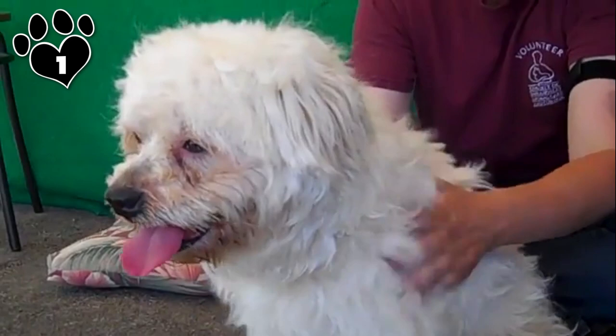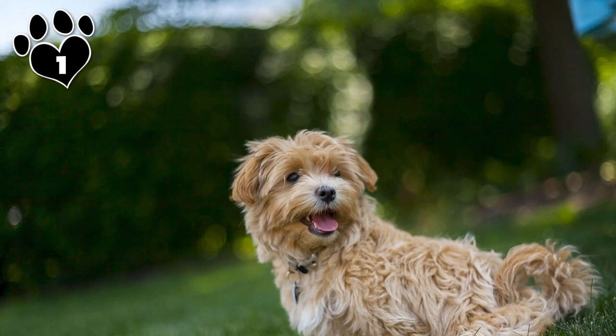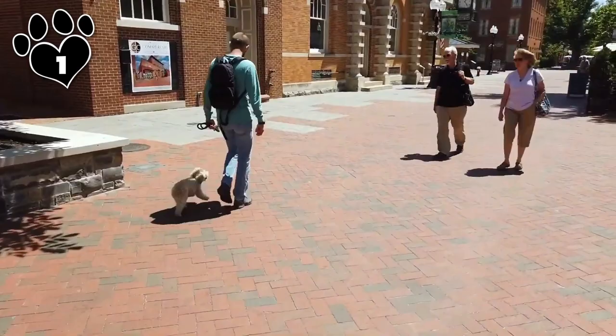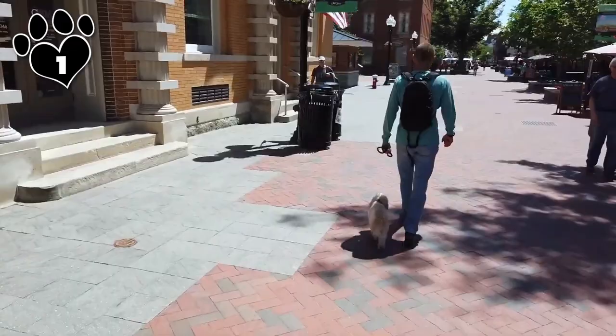They love to stick close to their humans and often know what you want or need before you do. For this reason, they're becoming increasingly popular as therapy dogs. They also get bonus points for being proficient barkers that will go into watchdog mode when necessary, alerting you to any unusual activity or danger. Maltipoos are multifaceted and have universal appeal, which makes them the cherry on top of a poodle mix sundae.